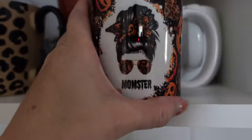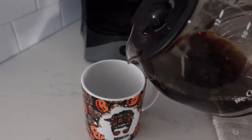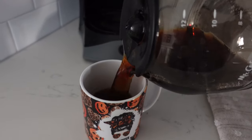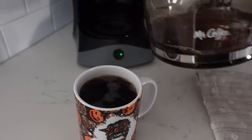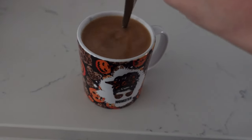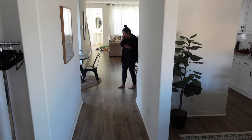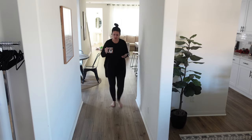So I recently got this cute momster mug and I wanted to use it this day just because it's about to be Halloween and I'm super excited. Speaking of Halloween, what are you guys doing? Let me know down in the comments if you're doing anything, if you're dressing up, or if your kids are dressing up — I'd love to hear from you.